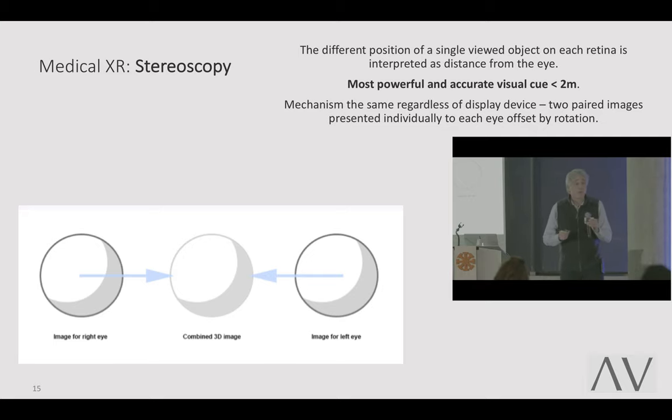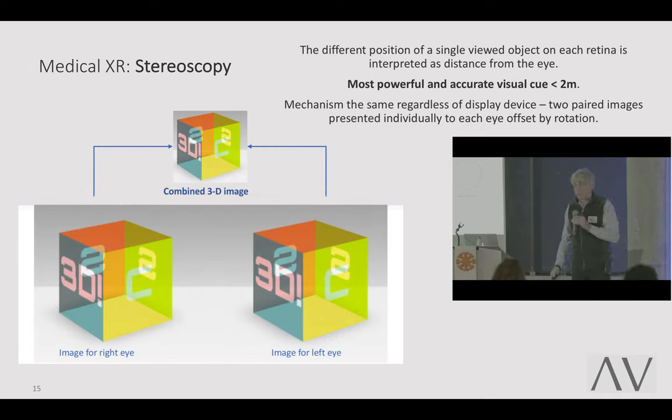The mechanism of stereoscopy is the same regardless of device. You take the same object rotated slightly, projected to each eye individually, and that produces the stereoscopic experience. You can see two objects slightly different — rotated by six or seven degrees. Your brain says 'this must be a 3D image — it has that depth to it.'